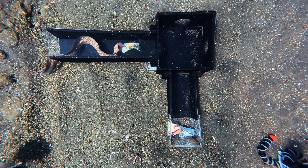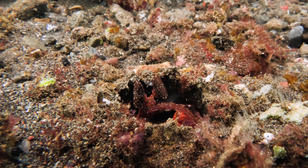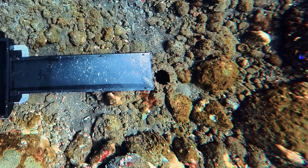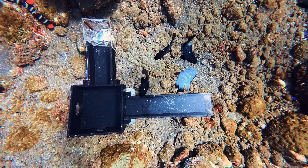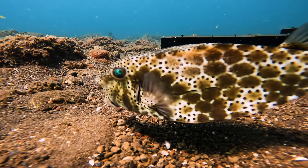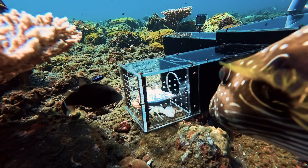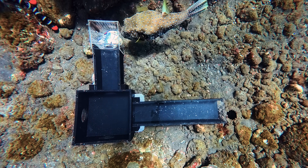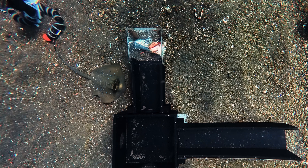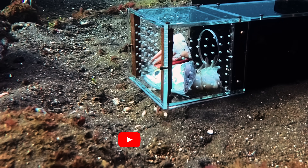Whilst the morays had successfully completed level one, other species failed. Some, like the leases mantis, prefer to hunt under the cover of darkness and despite being burrow-dwellers, seemed not to like leaving the safety of their den. Others were much more eager but just the wrong shape — namely the porcupine fish, box fish, and the white-spotted puffer, that relentlessly swarmed the bait cage. This juvenile blue-spotted stingray was also definitely too wide to fit.